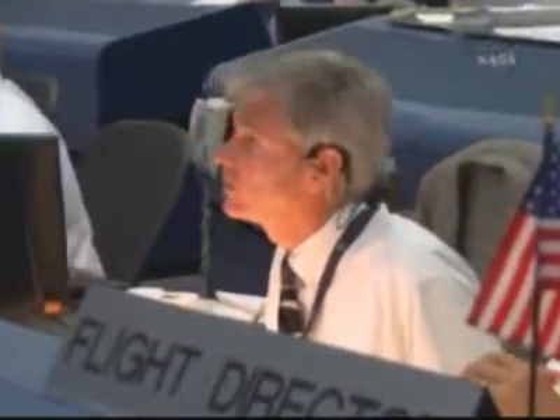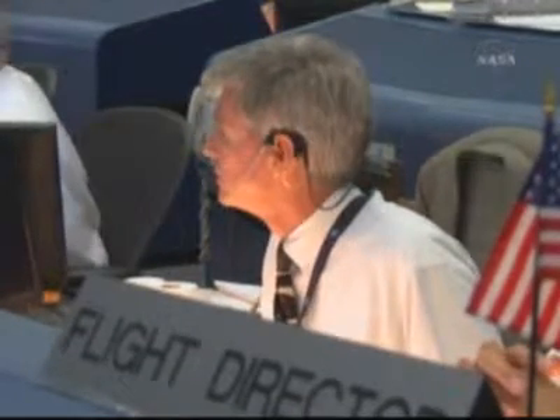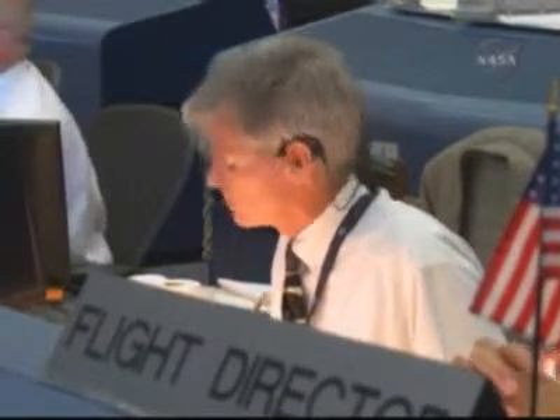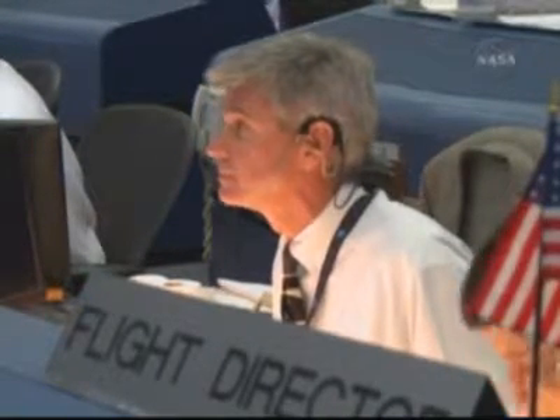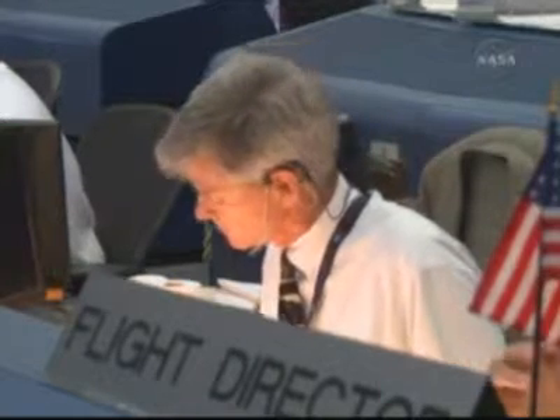We'll pick up with station flight, and I'll get the rest of it here. CONUS Weather, flight on the flight loop. We are currently observed go.